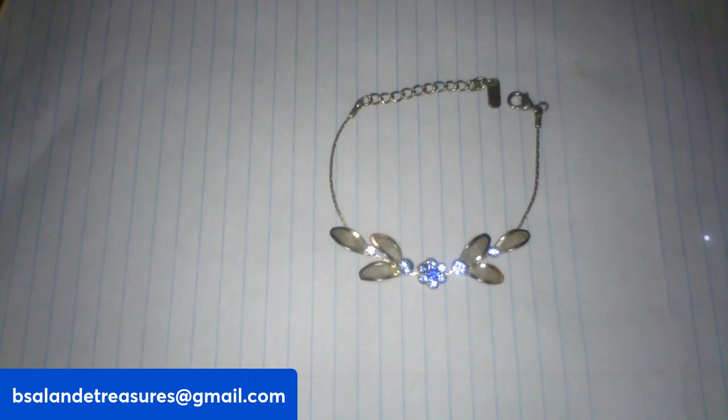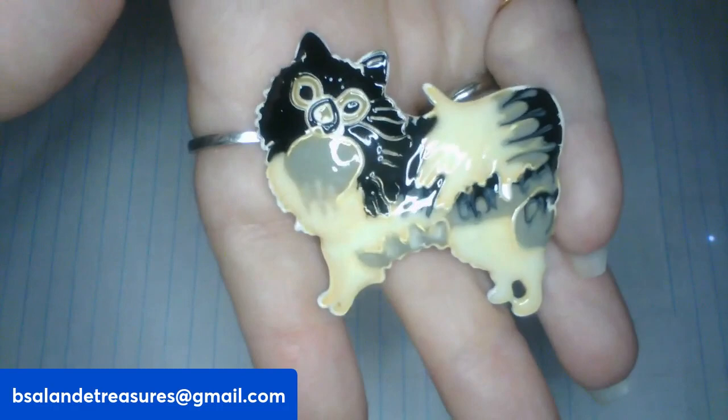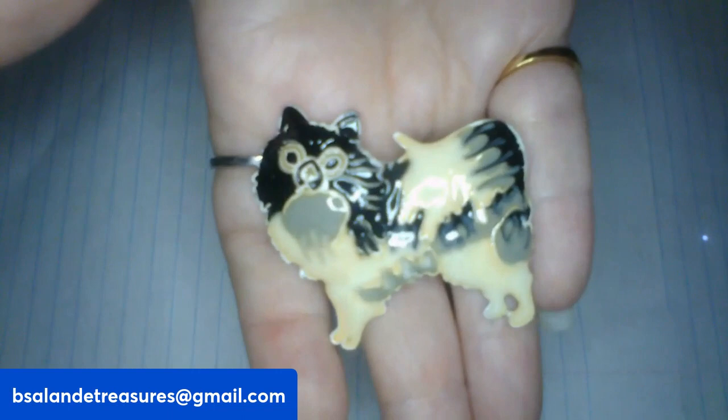For item Q, I have this really cute dog brooch — I believe it's a Pomeranian, but you can tell me in the comments. It's gold tone and it can also be worn as a pendant — it has a bale so you can put it on a chain. And it's an $8 buy it now, item Q.